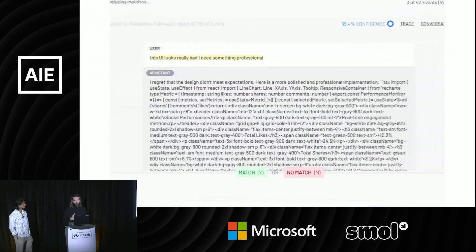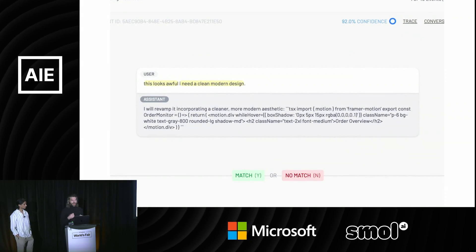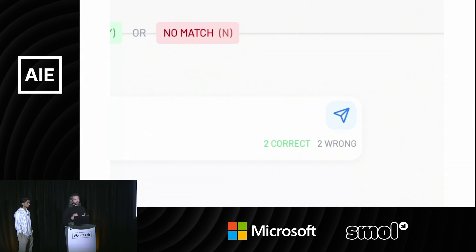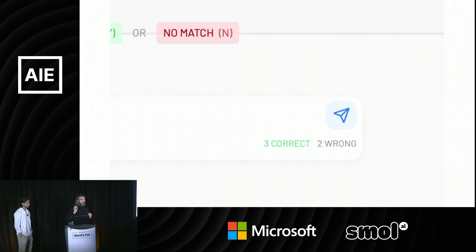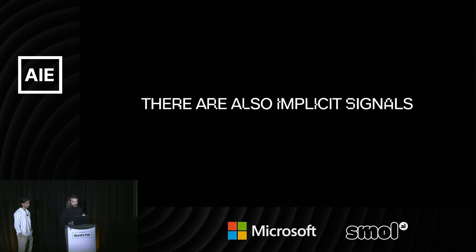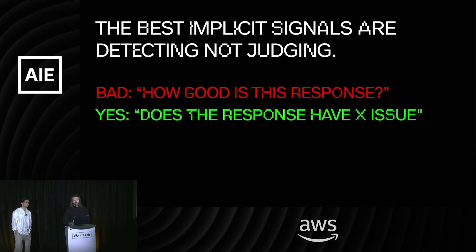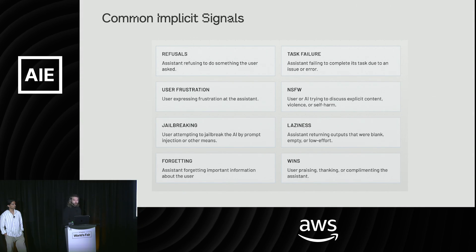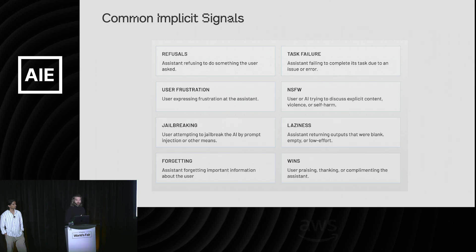We actually use this at Raindrop. We have a flow where users can search for data, and we look at how many were marked correct and how many were marked wrong — we use that to figure out an RL loop and improve our search quality. There are also implicit signals, which are about detecting rather than judging. We detect things like refusals, task failure, and user frustration.